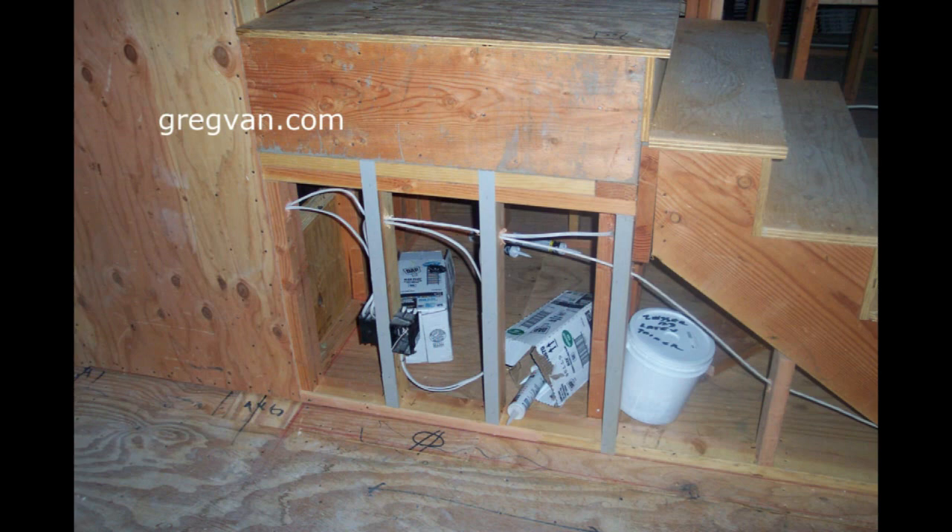So again, little cubby holes and areas like these might not be the best places to store stuff, especially if you'd like to use them in the future.